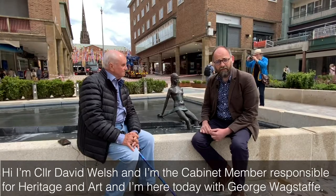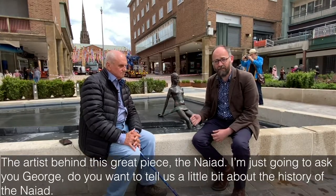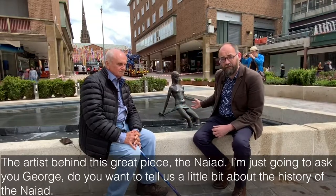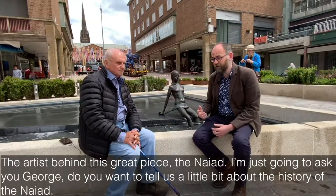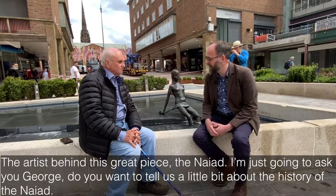Hi, I'm Councillor David Welsh and I'm cabinet member responsible for heritage and art. I'm here today with George Wagstaff, the artist behind this great piece, the NIAID. I'm just going to ask you, George, if you want to just tell us a little bit about the history of the NIAID.